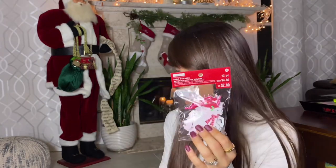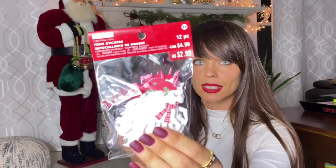I almost forgot — both of them are getting some puffy stickers just for fun, because puffy stickers are always a hit. For Scarlett it's a Christmas unicorn set, and Justin is getting some animal puffy stickers because he loves animals.